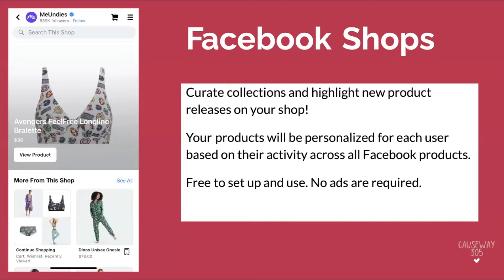Facebook Shops allows you to curate collections and highlight new product releases on your shop. You want to configure this to suit the needs of your customers. MeUndies, for example, has a lot of evergreen products and also specific collections they showcase throughout the year — here we're seeing their Avengers collection and their dinosaur collection. This is really cool for raving fans to go in on their mobile device and see the latest trends and products, and either add them to their subscription or throw them in the cart and buy directly through the app. It's free to set up, and you don't have to advertise to benefit.